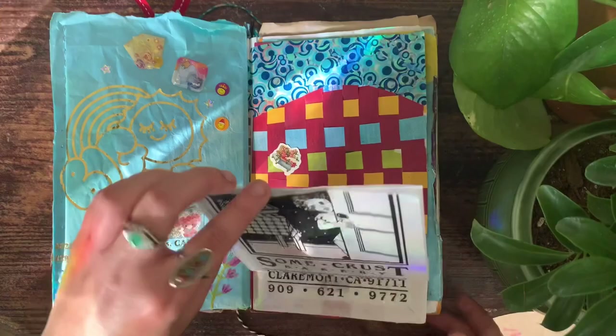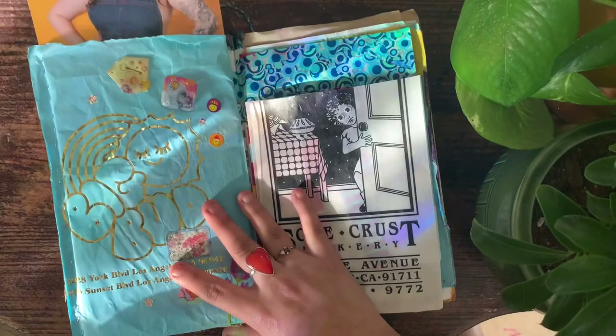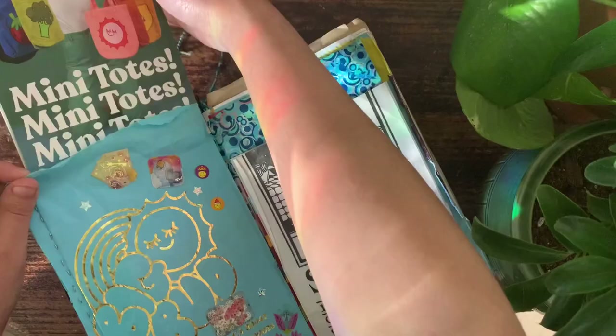This is another spread where I used some Big Bud Press packaging. I always order from them and they always send really cute bags and cute cards in their packages. I don't want to throw them away — I'd rather make them into art or incorporate them into my work than just toss them in the trash.